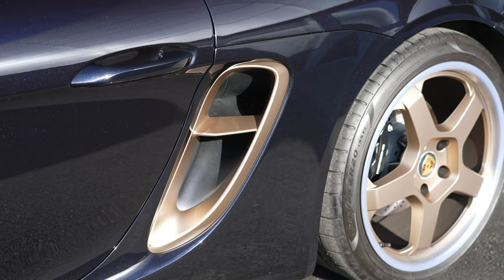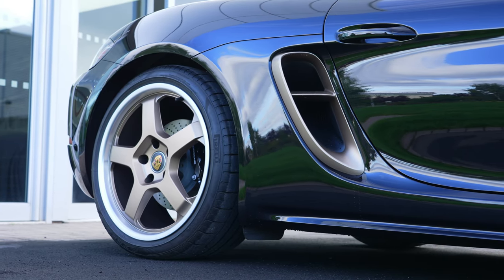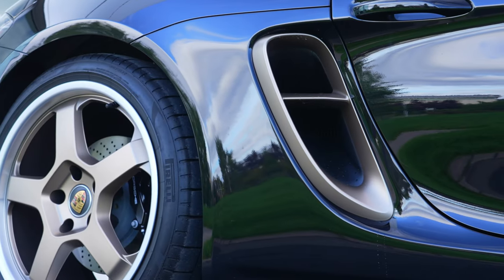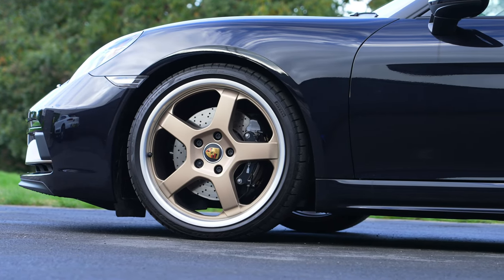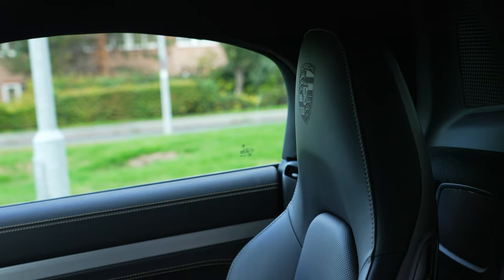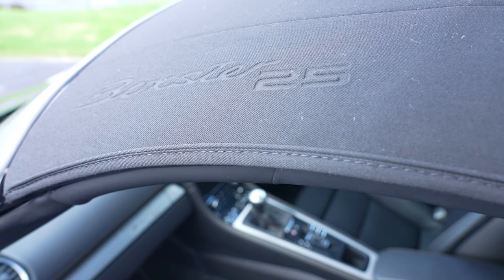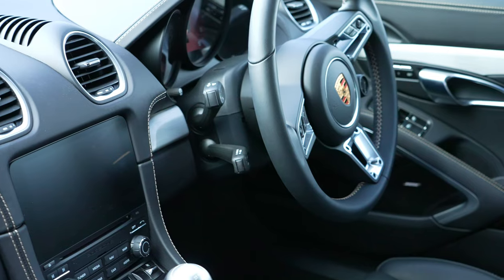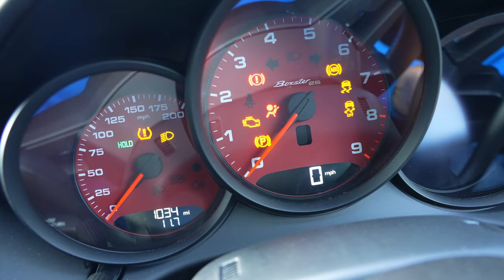Neodyme is a copper-like, shimmering gold colour providing a contrast to the base colour, which in our case is an unusual black rather than the silver most examples seem to be painted. The Neodyme colour is used on the front apron, the side air intakes, and for the lettering in the two-tone 20-inch special alloy wheels. Inside we find deep and lustrous black leather trim and Porsche's excellent 14-way electrically adjustable sport seats, along with Boxster 25 lettering, and a heated GT multifunction steering wheel covered in leather.